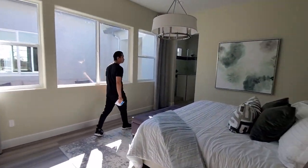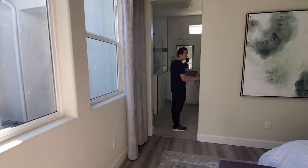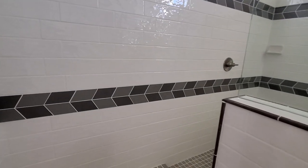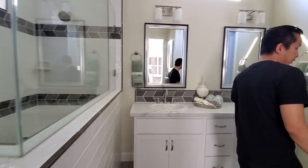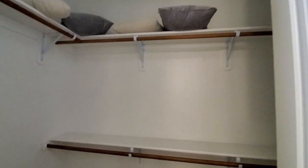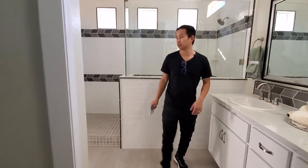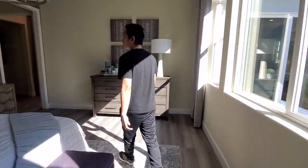This is the master — good size master. We have the master bathroom with a walk-in shower, similar to the other model styles. There's a double sink, a walk-in closet, and then the toilet area over there. Good size master overall.